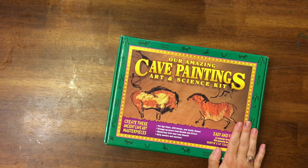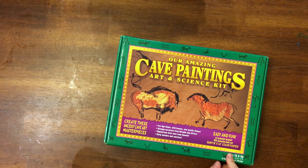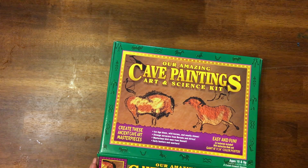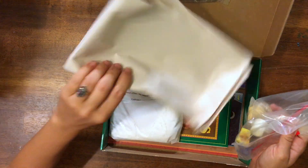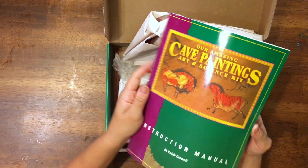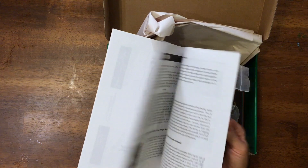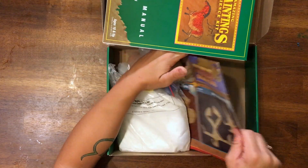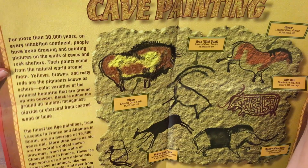This we're going to do tomorrow and I will be doing a full how-to video on this box. This is our amazing cave painting art and science kit. I've had this for ages and it's just been waiting for us to do it. It's got an instruction manual with different cave paintings. There's a cool poster. I'm really excited to do this one.